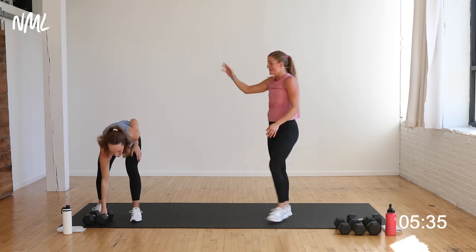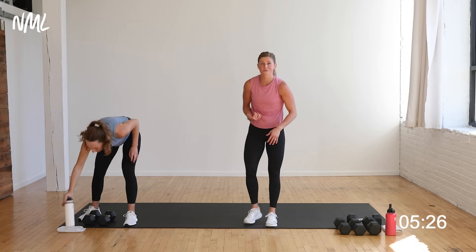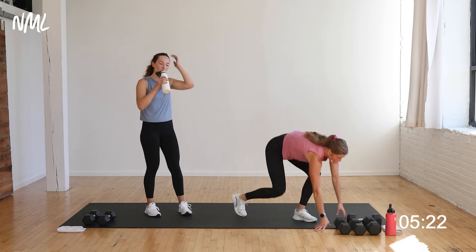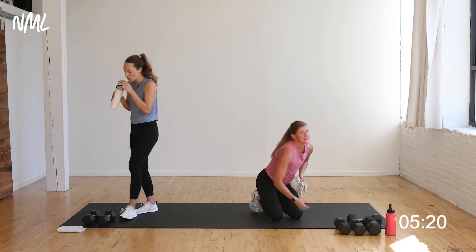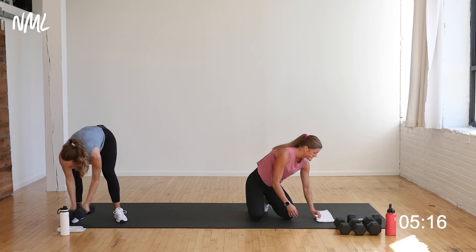Nice work, Rachel. I am so proud of us — I'm proud of myself for finishing that. Let's come to a bonus core circuit. Endorphins are flowing. You have three moves, 30 seconds each, and then you're stretching. Three moves, 30 seconds each — let's start.